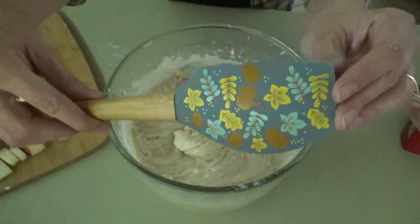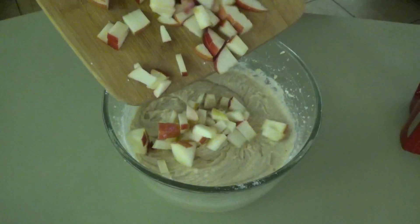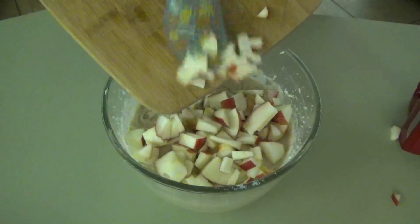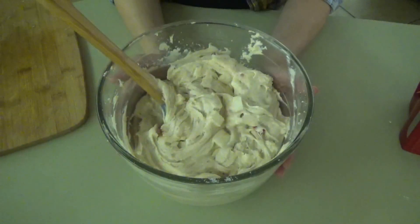Now we've got our apples chopped up. We're going to gently fold the apples into the cake mixture using my fall spatula — isn't it pretty, it's got pumpkins on it. We're just going to gently fold in the apples. This is a really thick cake mixture — it's going to be so good.